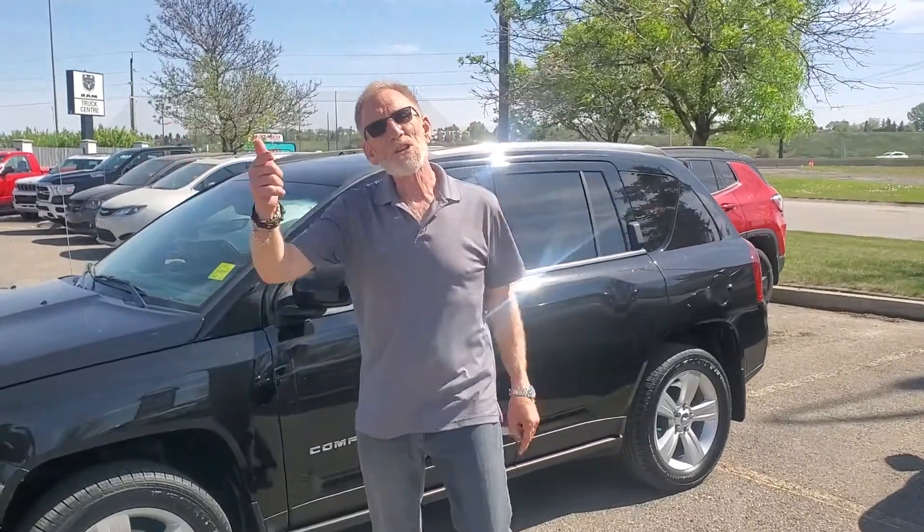Hey Brent, good morning, Rick Burdy here. We just spoke on the phone. Thank you so much for reaching out to the dealership.